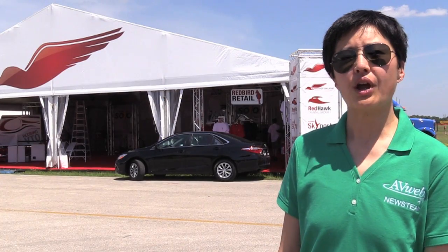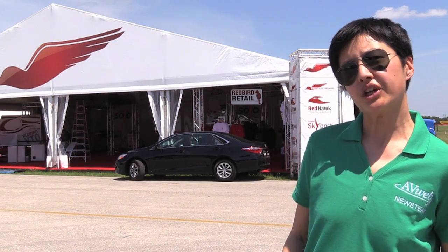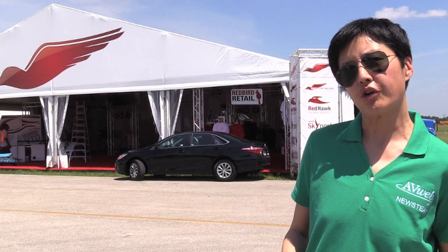Hi everyone, Elaine Co. reporting for CarabWeb from Sun and Fun in Lakeland, Florida, where we have been following Redbird Simulation's One Week Ready to Solo program.